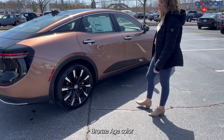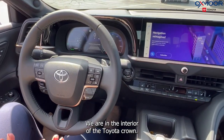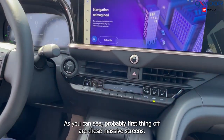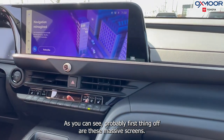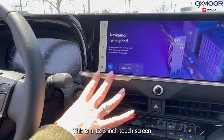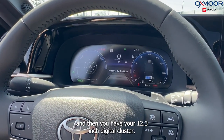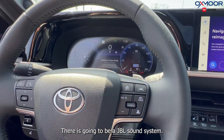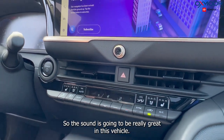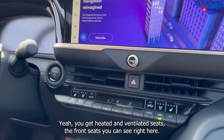Now we're in the interior of the Toyota Crown — it is absolutely stunning in here. Probably the first thing you notice are these massive screens: a 12.3-inch touchscreen and a 12.3-inch digital cluster. There's also a JBL sound system with 11 speakers, so the sound is going to be really great in this vehicle.